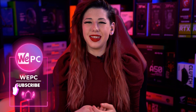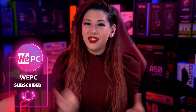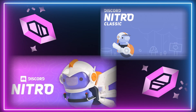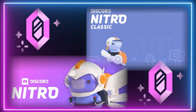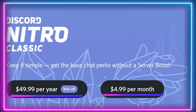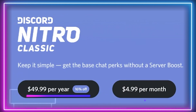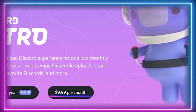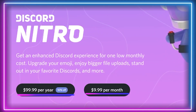Hello and welcome to WePC. My name is Sarah and in this video I will be explaining what Discord Nitro is and if it is worth getting. Discord Nitro is available in two variants, both of which are subscription services. Pay monthly or yearly for a 16% discount. Nitro Classic is the cheapest stripped-down version for £4.99 a month or £49.99 a year, while the higher version, Nitro, offers more features for £9.99 per month or £99.99 for a year.